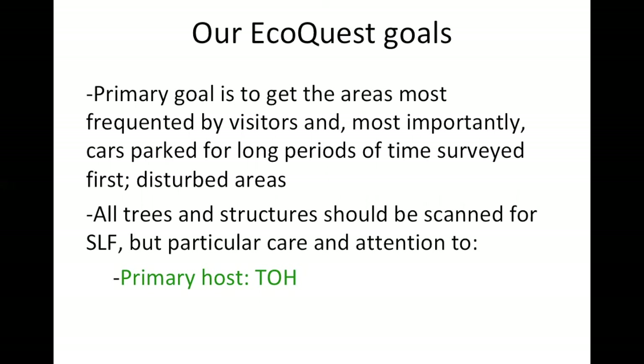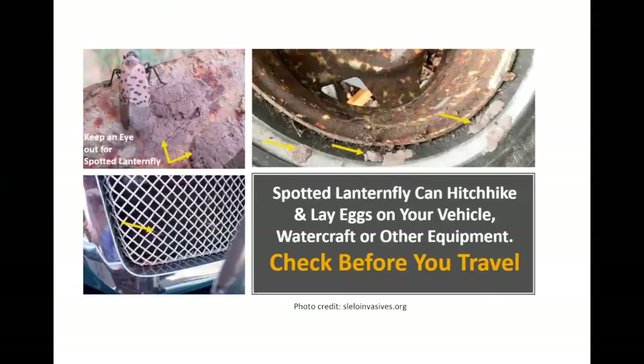We are asking all EcoQuest volunteers to be on the lookout for all sorts of trees and structures that could be scanned for SLF, but definitely focus this March EcoQuest challenge on its primary host, Tree of Heaven. They can lay eggs on everything, so also be on the lookout for things like car wheel tires or grills of vehicles. They can definitely hitchhike and lay eggs on vehicles, watercraft, or other types of equipment.